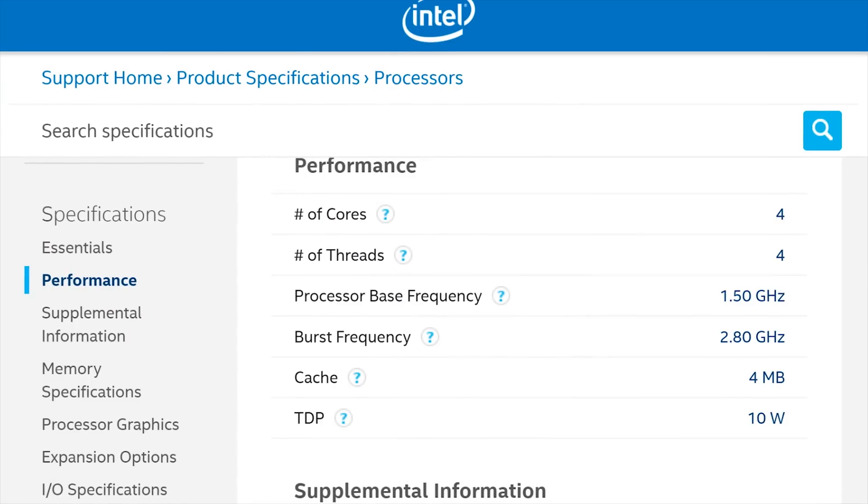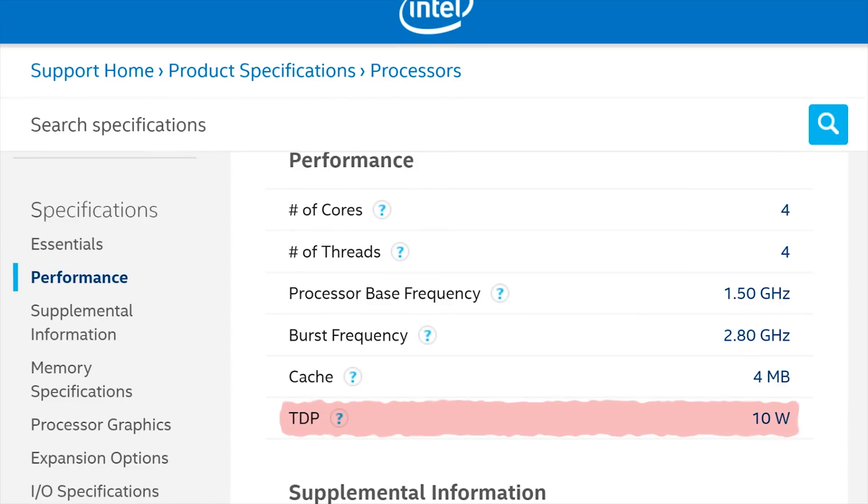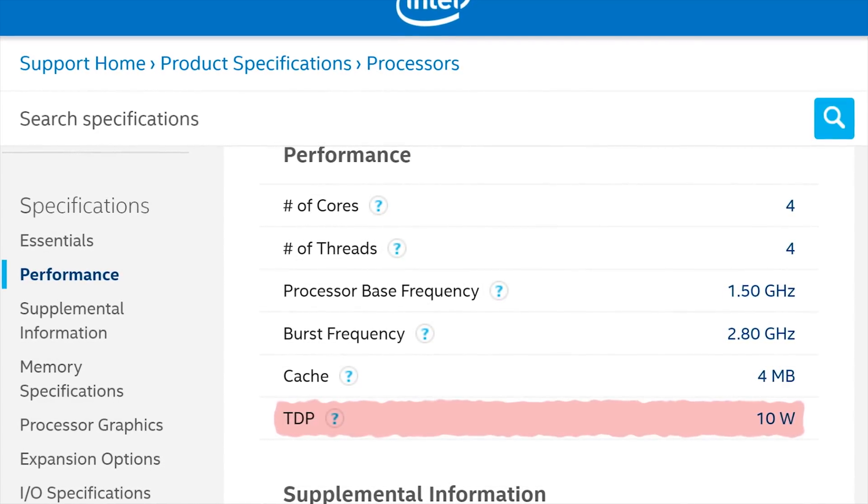Pentium Silver chips also use very different micro-architectures. While Pentium Gold will continue to use normal desktop architectures like Kaby Lake, Silver CPUs are built around low-power designs similar to what you'd see in Intel Atom processors in compact and mobile gadgets.